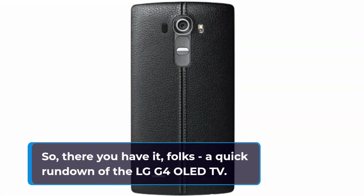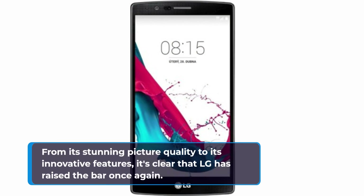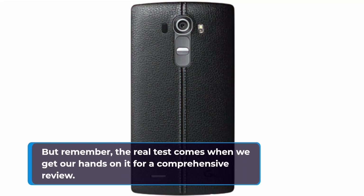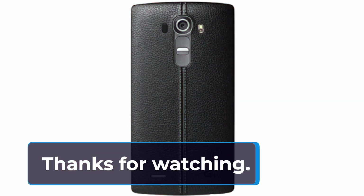So, there you have it, folks — a quick rundown of the LG G4 OLED TV. From its stunning picture quality to its innovative features, it's clear that LG has raised the bar once again. But remember, the real test comes when we get our hands on it for a comprehensive review. Until then, stay tuned to Product Critique for all the latest tech insights. Thanks for watching.